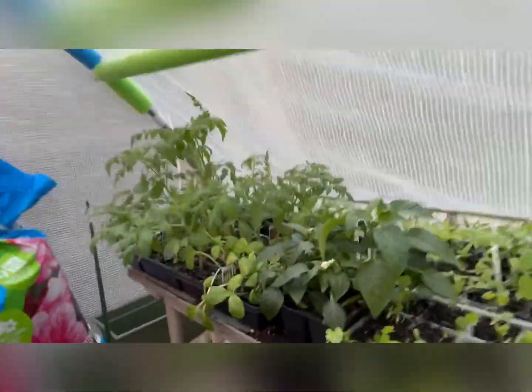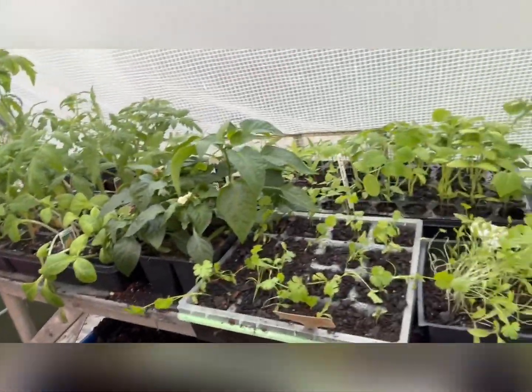Hey guys, Darren here. Welcome to Mayhem Country Living. Hope you guys are doing well wherever you are. I want to show you — we have graduation day in the greenhouse and these guys are finally out here.